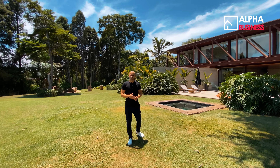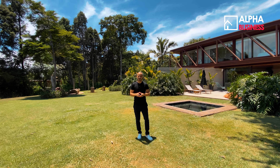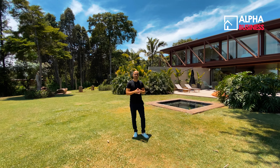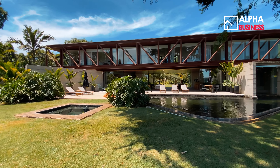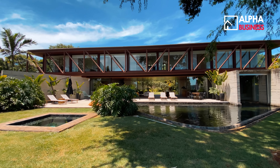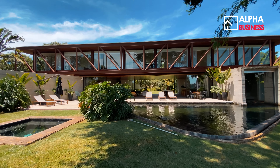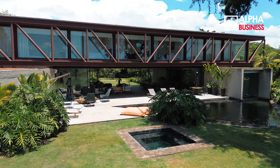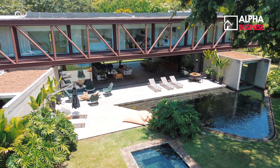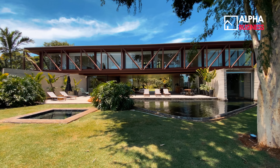Com 3.200 metros de área de terreno e aproximadamente 892 metros de área construída, essa maravilhosa casa na Fazenda Boa Vista tem um projeto arquitetônico diferente de tudo que vocês viram. Projetado pelo arquiteto Tiago Bernardes, uma das referências no que se refere a projetos arquitetônicos contemporâneos, é uma casa que vocês vão ficar de queixo caído.